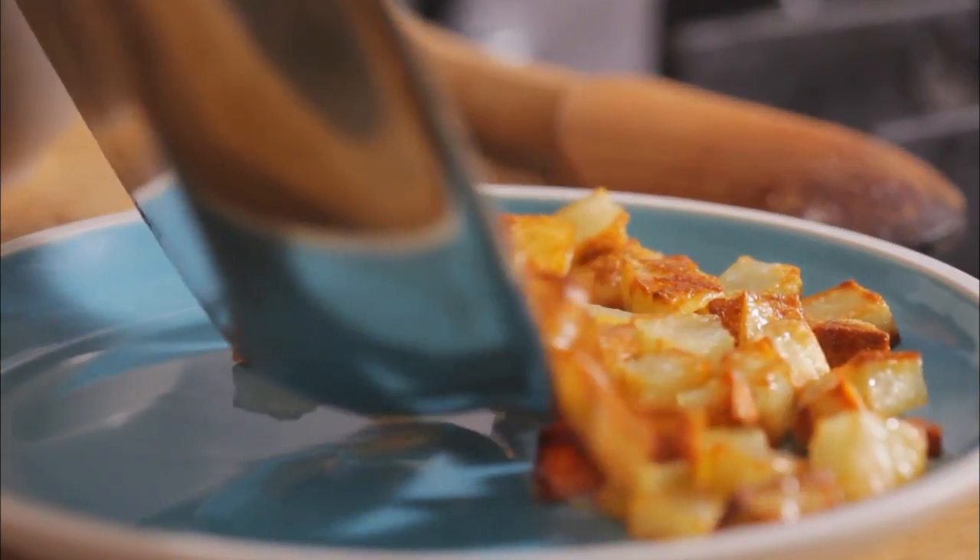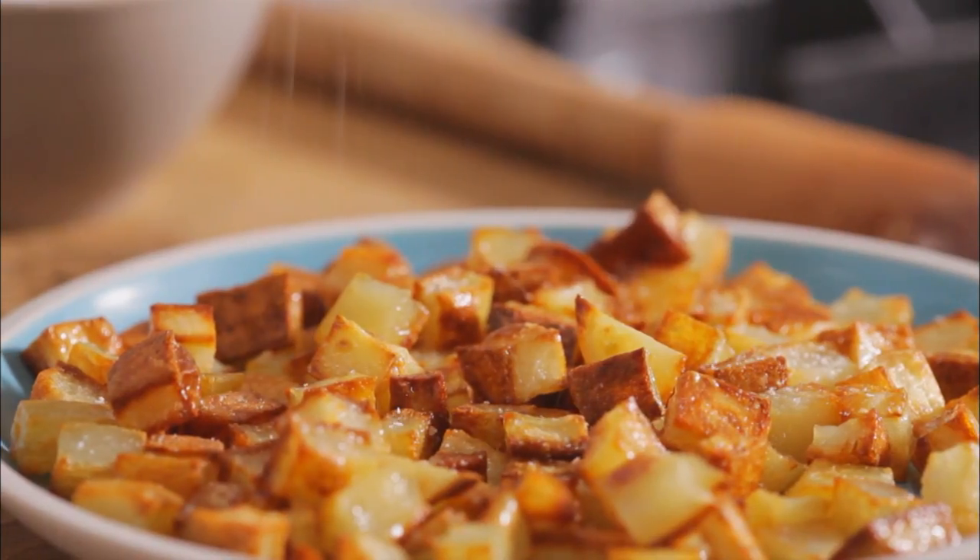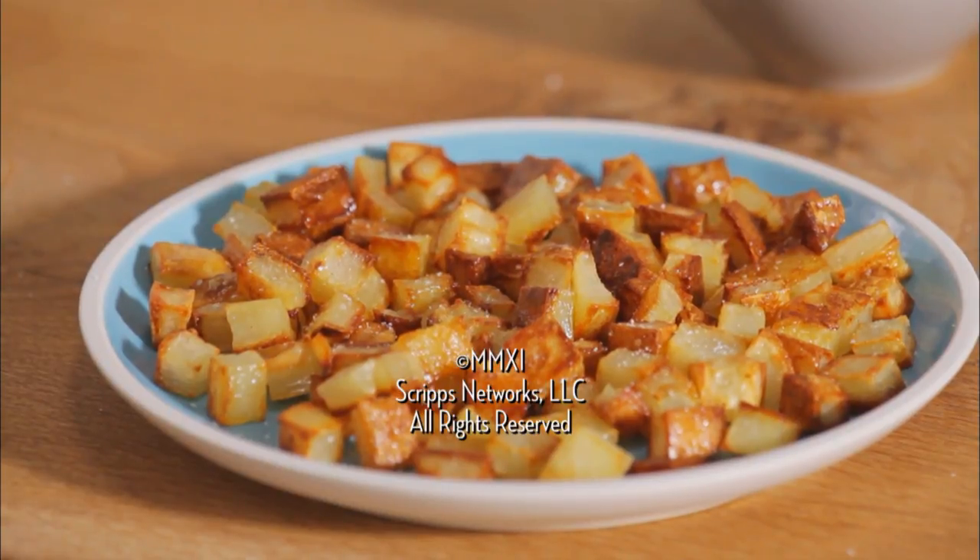And if a recipe says season to taste, it means taste your food and add more salt if you think it needs it. Good seasoning means great food.